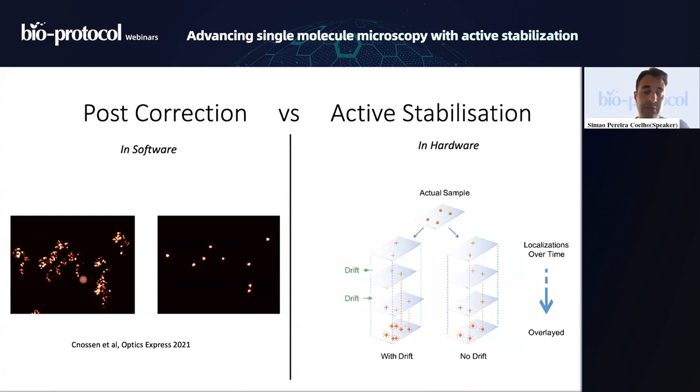Instead of using a software-based correction, we decided to go for a hardware version. We use polystyrene beads to track the position of the stage. The beads are very well attached, and instead of having drift effects — motion between or during frames — our drift-correcting mechanism repositions the stage in real time. This results in a scenario essentially free of drift, so wherever a molecule blinks, we see each point in its proper location in the final reconstructed image.